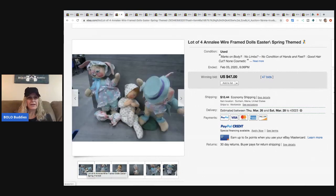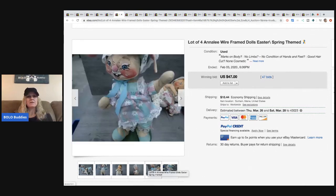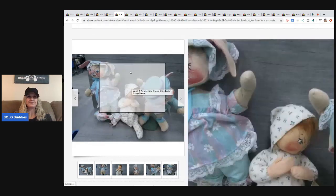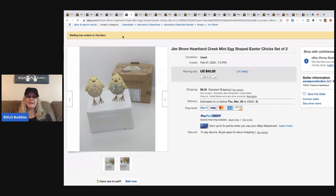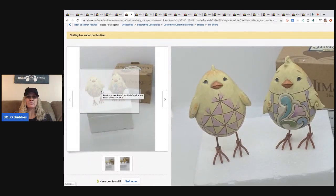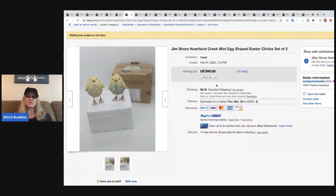Definitely be on the lookout for Annalee — if I see it, I pick it up if it's in good condition and at a good price. The next item is these little Jim Shore Heartland Creek mini egg-shaped Easter chicks, a set of two. Very cute — they sold for $40 with 41 bids, and the buyer paid shipping.